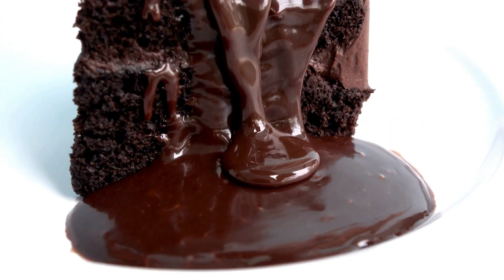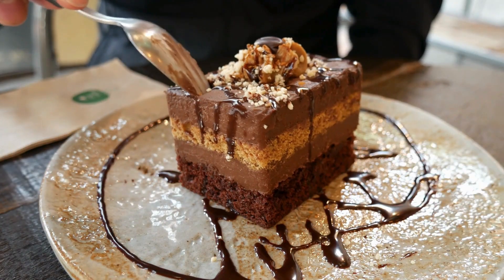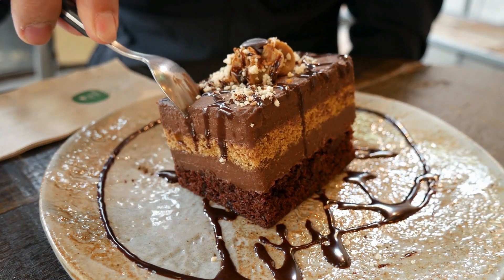Each dish is a testament to the joy of cooking and sharing food with loved ones. So why wait? Get your aprons on and start cooking.